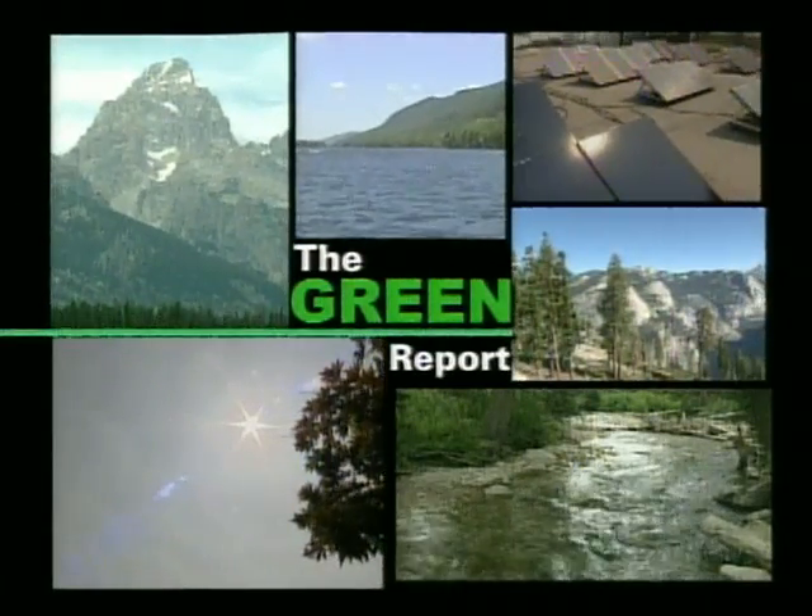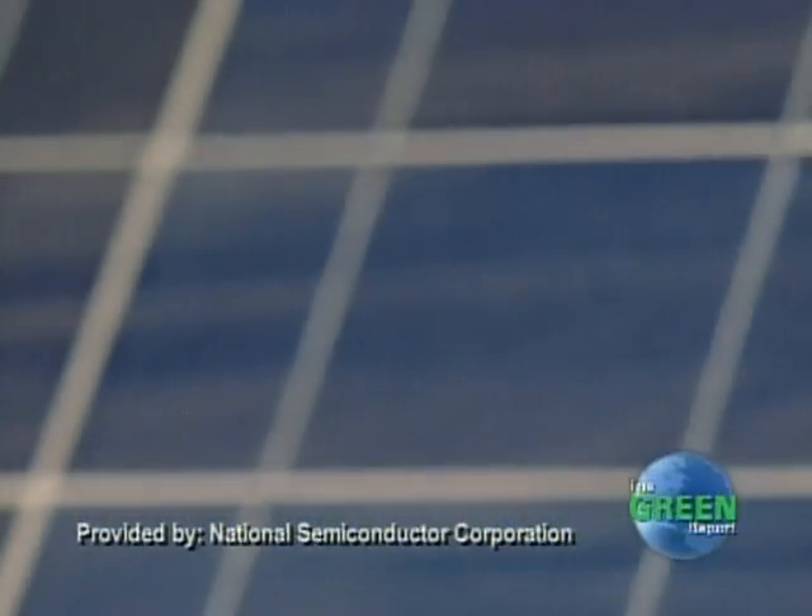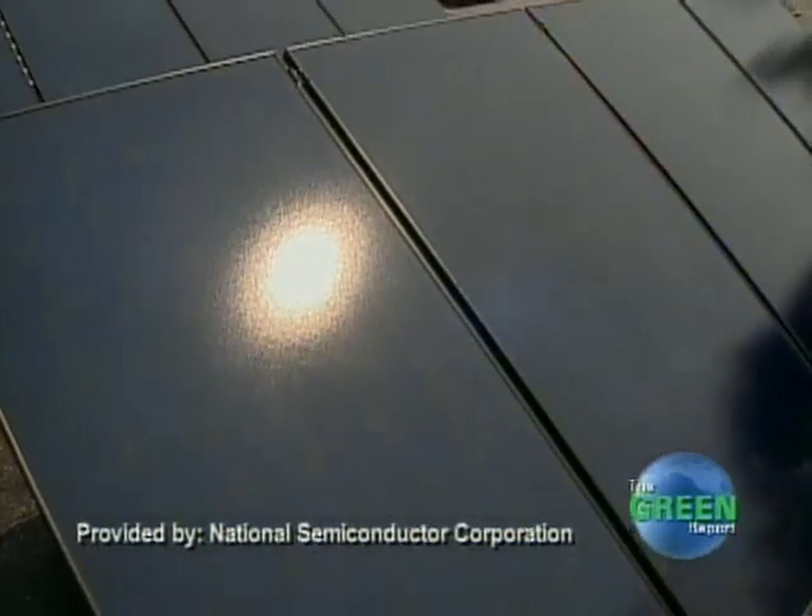The Green Report with a search for energy independence. Installing solar power can help the environment, but the panels used can be very inefficient.